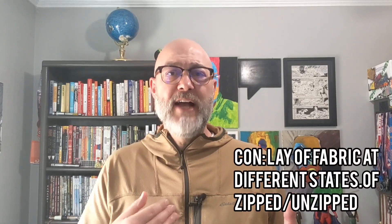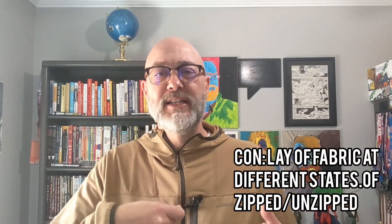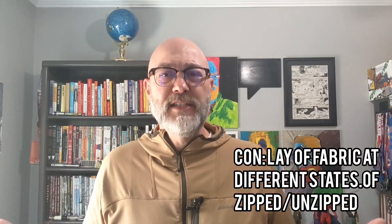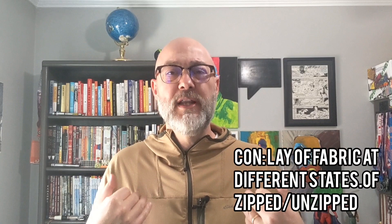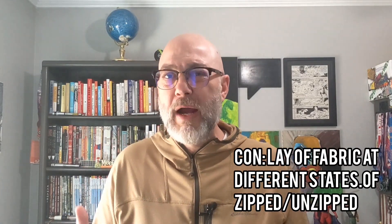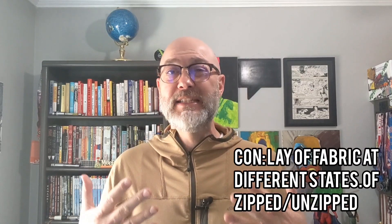This is a much thinner, much lighter layer than that other top that I purchased. Another con is the half zip. When it's zipped at different phases of height in the zipper, the fabric kind of lays awkwardly. There's no uniformity to how it should lay, what is the right way for it to lay, what is the wrong way. It just kind of lays awkwardly.